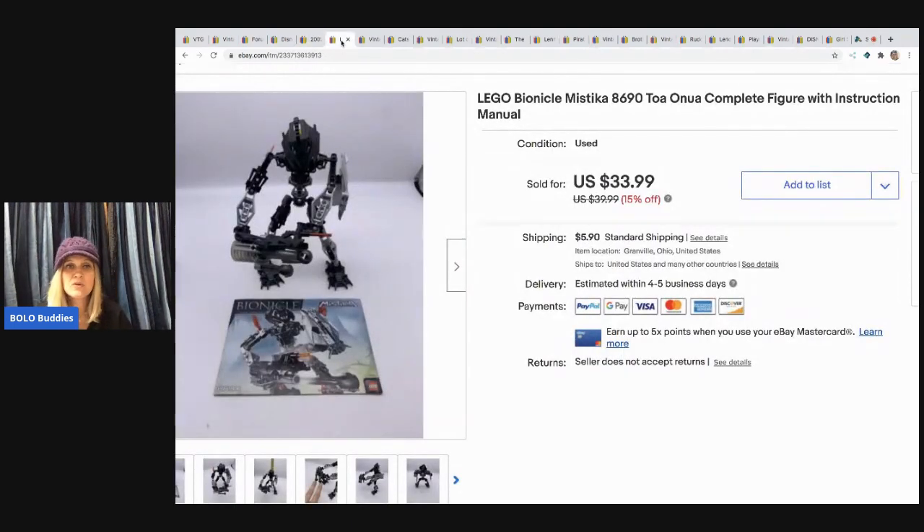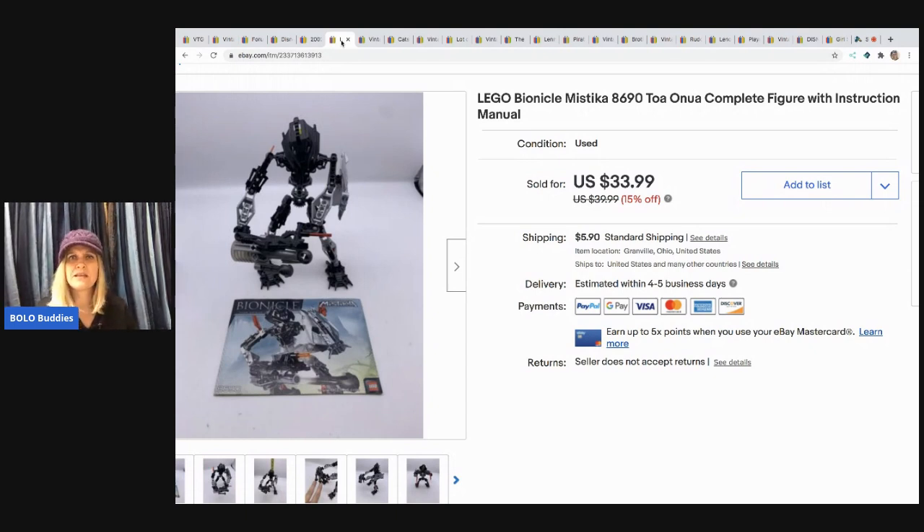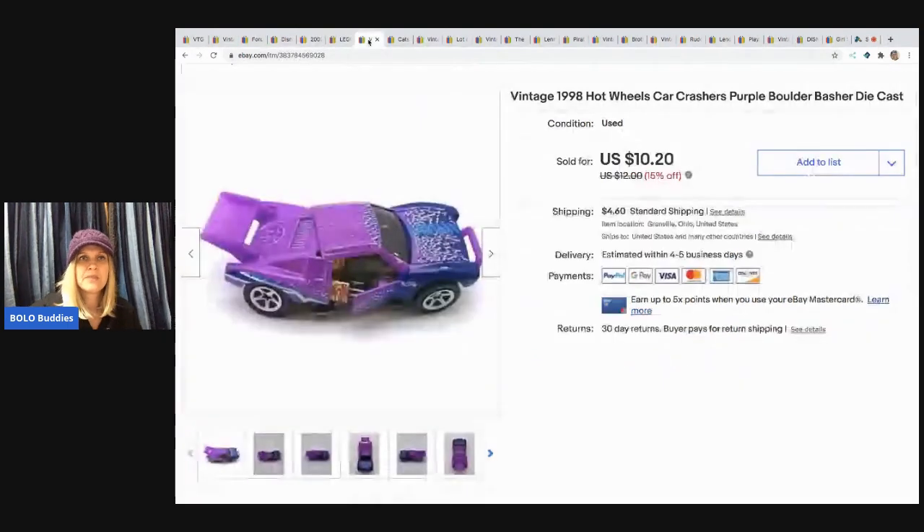The next item I sold is this Lego Bionicle figure with the instruction manual, no box. It's pre-owned. I bought a whole bunch of these — like three boxes full of Bionicles and different Legos. This one sold for $33.99 and the buyer paid shipping. I don't know the exact cost breakdown per item, but not much.